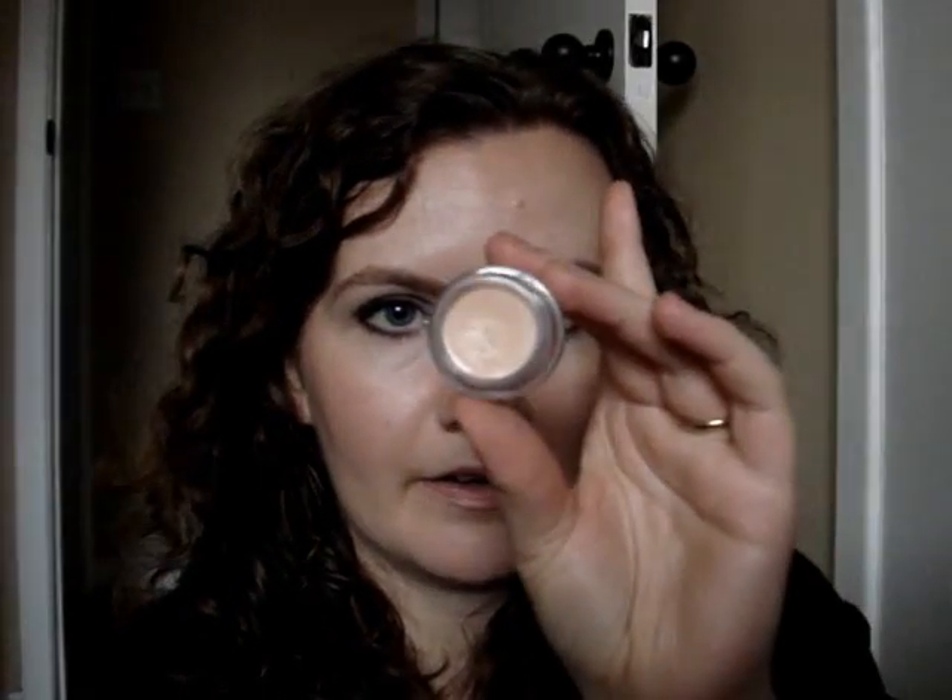Also from NYX, the Concealer in a Jar — Nicole sent me this in the swap because my store doesn't carry it, and I was on the hunt for a long time for a new concealer to replace the now discontinued Maybelline Dream Mousse. This has definitely met and even surpassed my expectations. It's really creamy and blendable, great coverage, great staying power, smells nice, and is a good match for my skin tone. I have it in Fair, which is shade 2, and it's now my one and only go-to concealer for under-eye circles and blemishes.